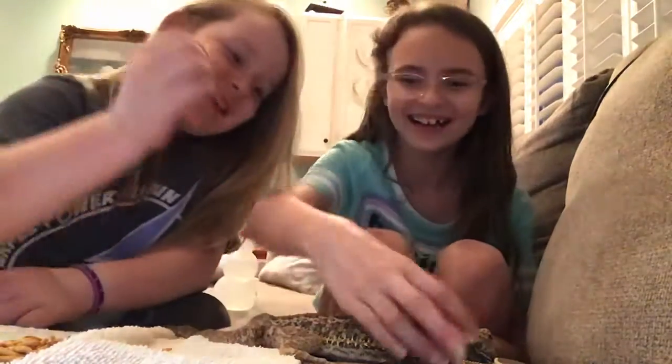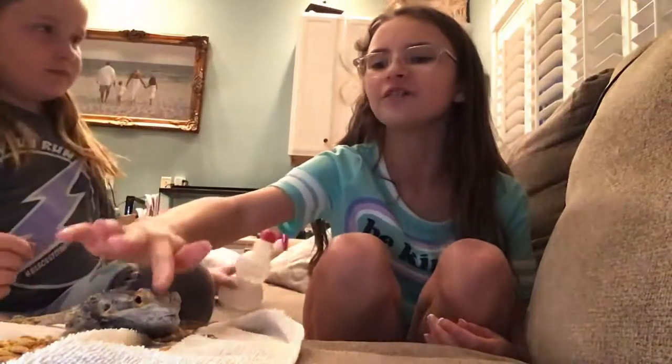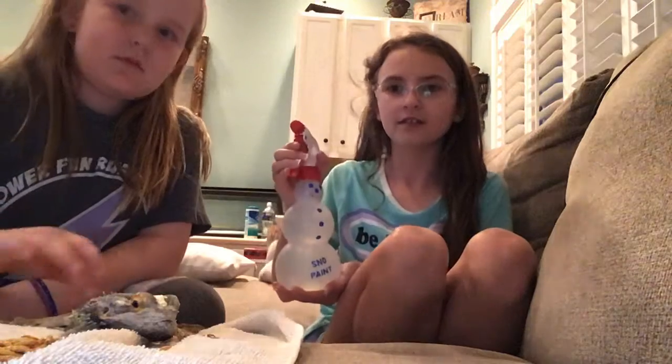This is Lizzie! Okay, Lizzie, you're gonna get sprayed — wait, actually I don't think she's dry right now. Here, we'll just show you her spray bottle. Here it is!